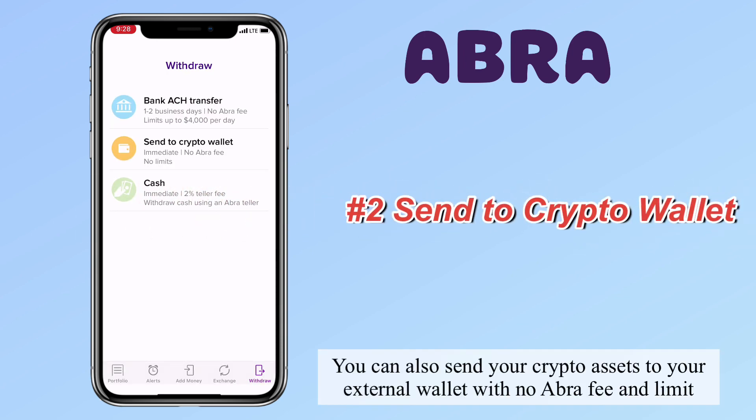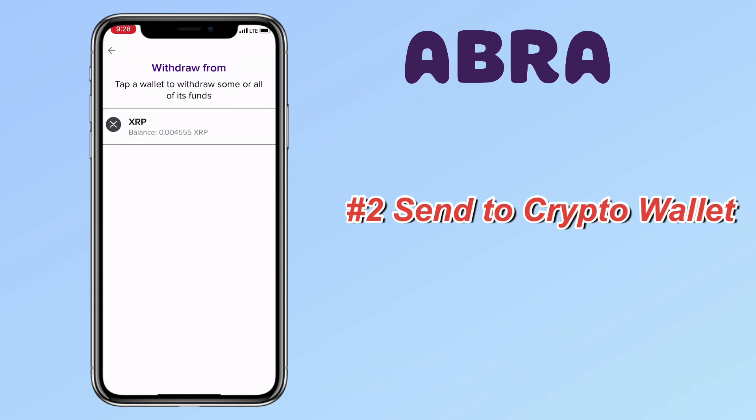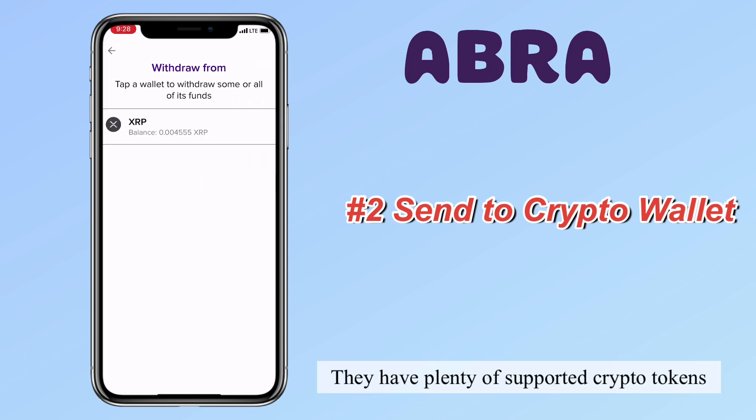You can also send your crypto assets to your external wallet with no Abra fee and no limit. They have plenty of supported crypto tokens.